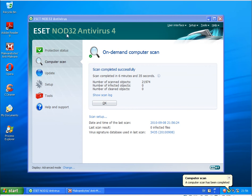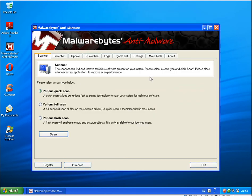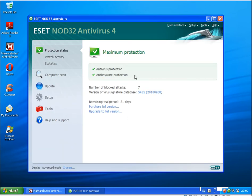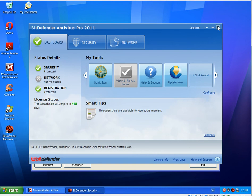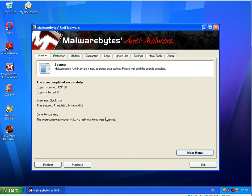NOD32 finished scanning and found nothing. Continuing with the Malwarebytes scan. Scan finished on both machines: on the NOD32 machine, Malwarebytes found 4 infections, while on the Bitdefender machine, Malwarebytes found nothing — the same result as Norton Antivirus 2011, which is really good.